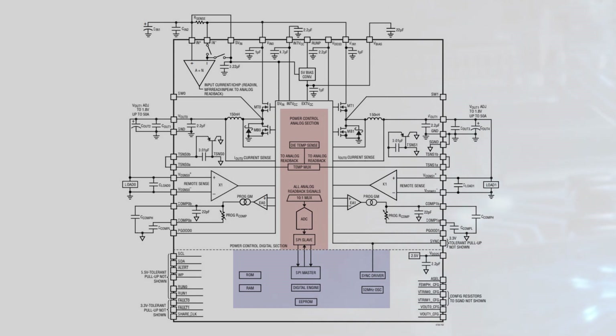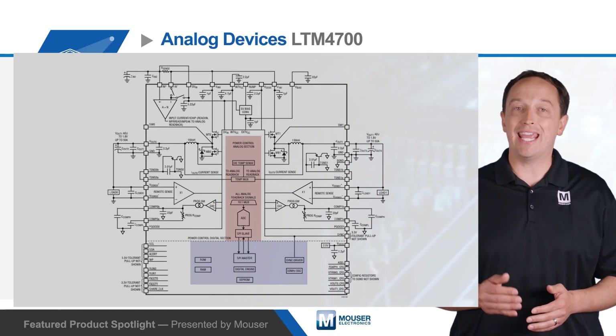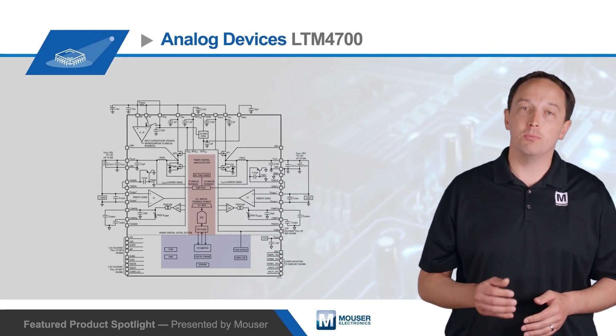Internal EPROM with ECC stores fault logs and configuration settings, and the PMBus interface can be used to read data and set parameters such as output voltage, time or voltage-based sequencing, and margining. The modules also support soft start and soft stop and have configurable fault handling.